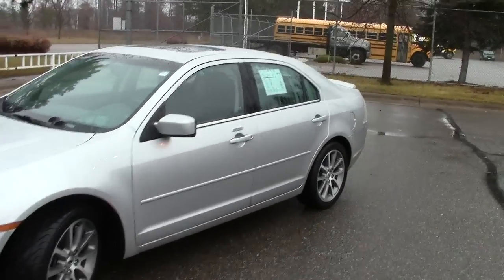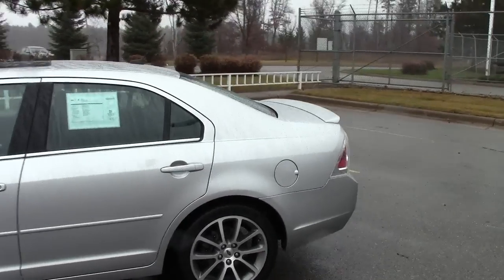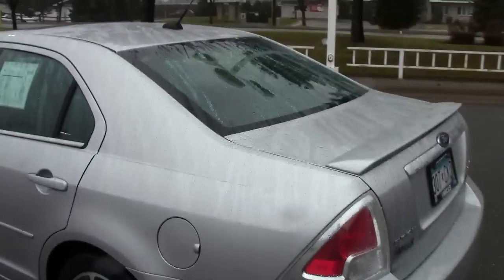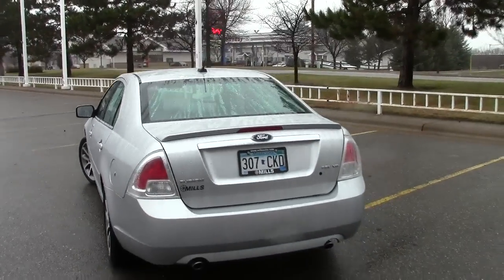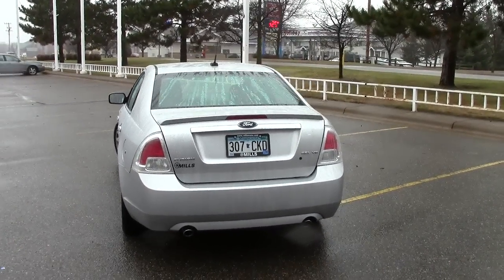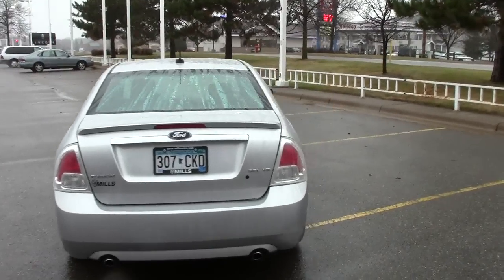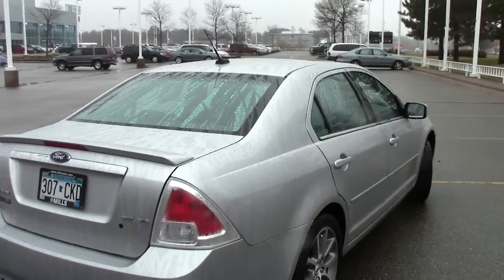This silver bullet right here is the 2009 Ford Fusion — the SEL package, or the middle-of-the-road package. Stock number is 1F13147A as in alpha. Brilliant silver is the color. 44,000 miles on this particular car. It does have the AutoCheck vehicle history report available on it, just like they all do.